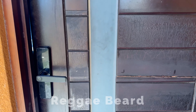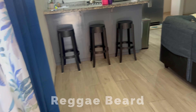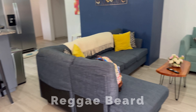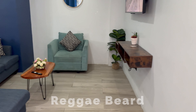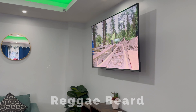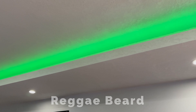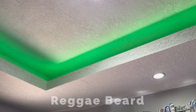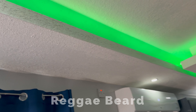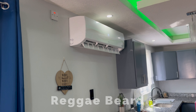Hey guys, we're going to show you the Airbnb that we stayed at, just as promised. As you come in, there's a beautiful living room with a nice big TV, recessed lighting, and LED lights all around, which I love personally — that's a cute touch. There's also a very cold AC.